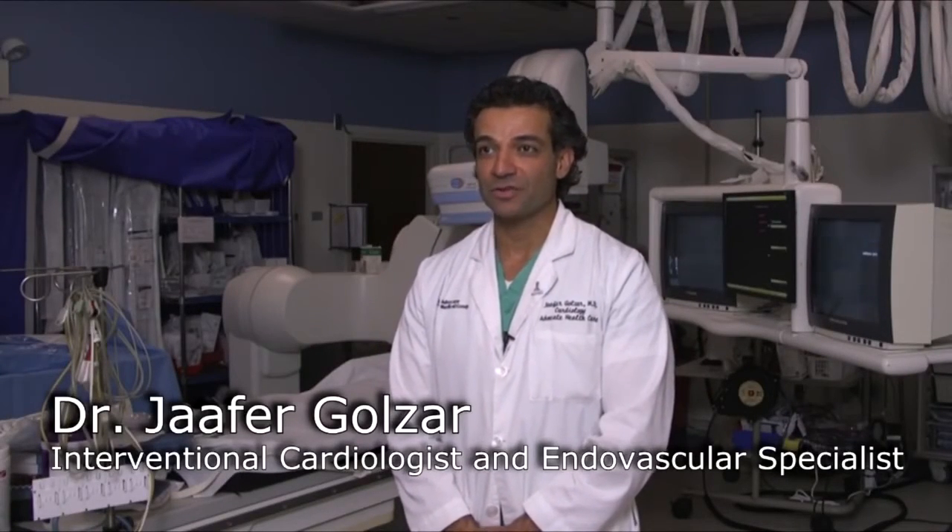I'm Dr. Joffre Golzar, interventional cardiologist and endovascular specialist at Advocate Heart Institute and Advocate Christ Medical Center.